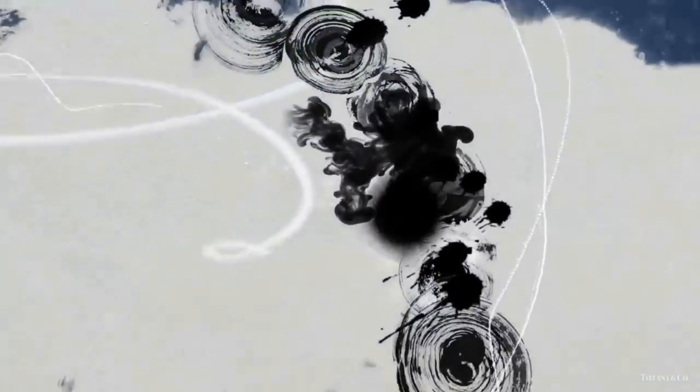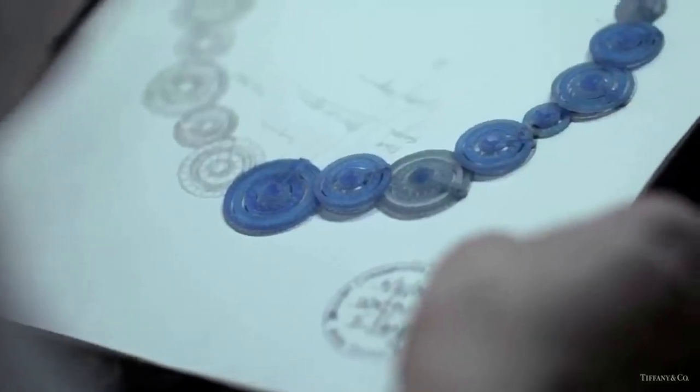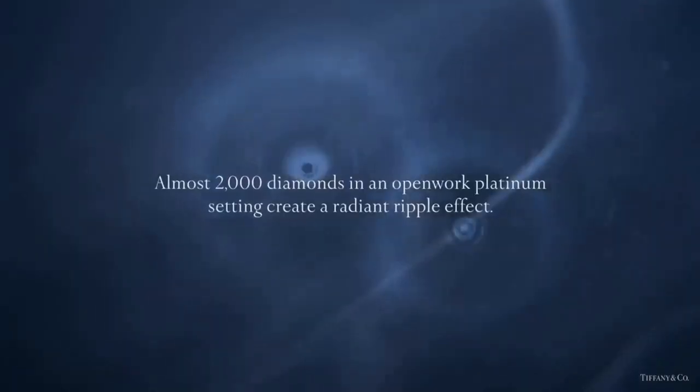For the creation of this mesmerizing necklace, diamonds were set by hand into a pattern of delicate interlocking circles. The diamond and platinum setting of this 2015 Blue Book jewel create a radiant triple effect.